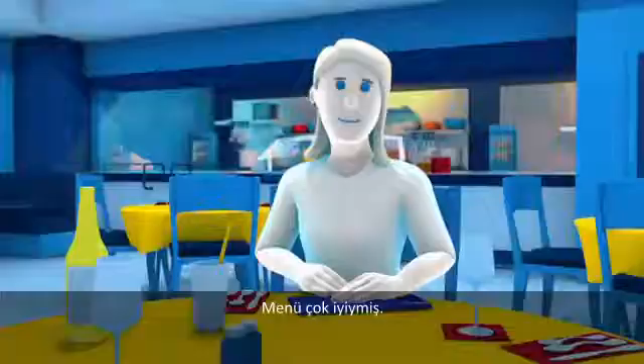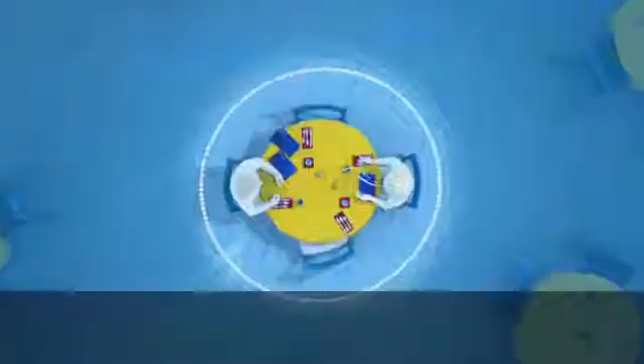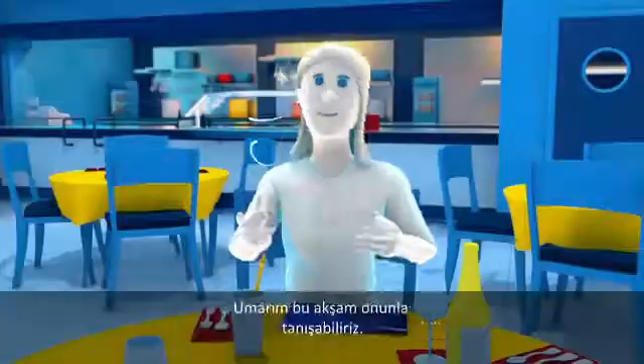This menu is really great. I know. I read really good reviews about it. The chef won seven awards last year and may have his own television show soon. I hope we can meet him tonight.